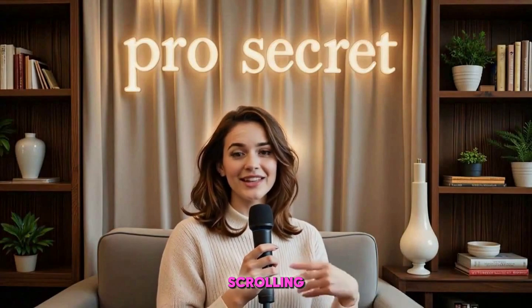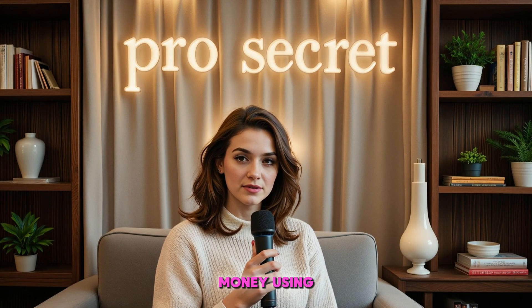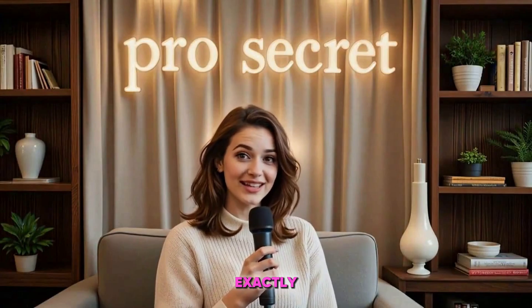Welcome back to ProSecret Studio. Today's episode might be a wake-up call for many of you just scrolling and watching, because while you're watching, others are making real money using AI every single day. And not just tech experts — we're talking about regular people, creators, even beginners using AI tools to build their income streams.